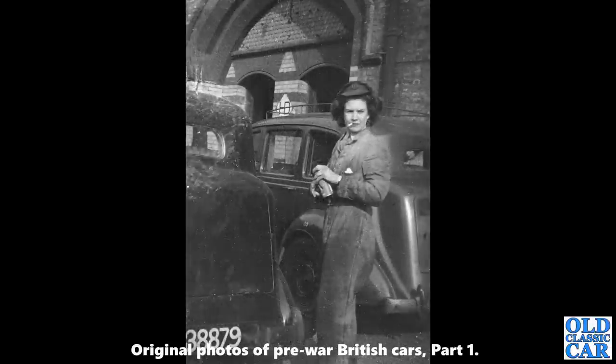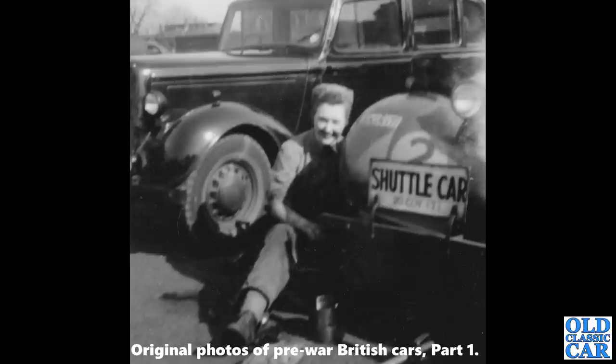There she is again, complete with cigarette, apparently working on another pair of Humbers. One of them has the tyre pressure written — or painted rather — on the mudguard. A third ATS-related photo shows a couple of Humbers, slightly out of focus, with an interesting shuttle car sign on the front. If you know any more details about these cars or the company, please let me know in the comments.